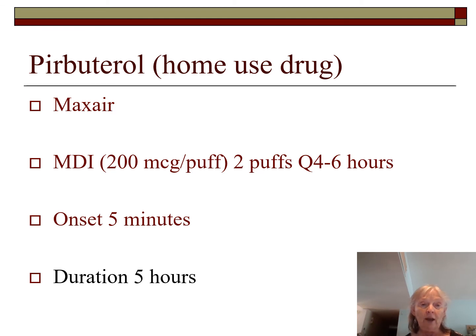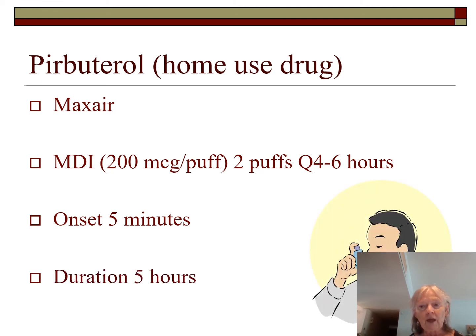If you walk in and find a patient using their home inhaler right before their scheduled SVN treatment, you cannot give the SVN at that time — it would be an overdose. Tell the patient they cannot mix the drugs; if they insist, involve the nurse or physician. You cannot take the inhaler away — it is their property — but you can ask them to put it away.